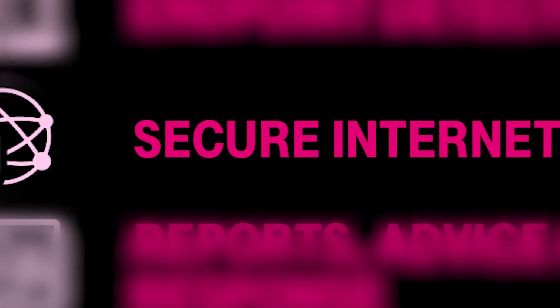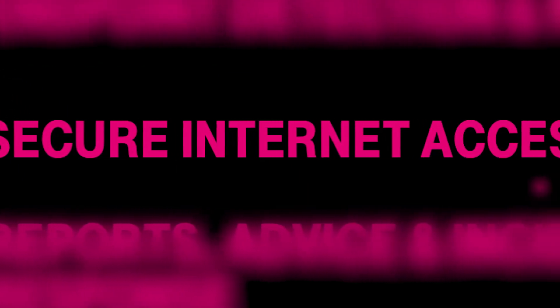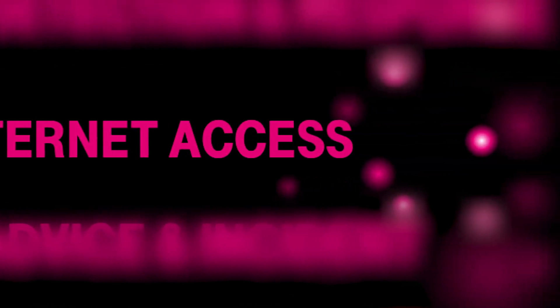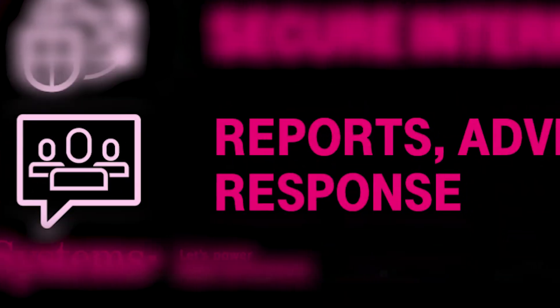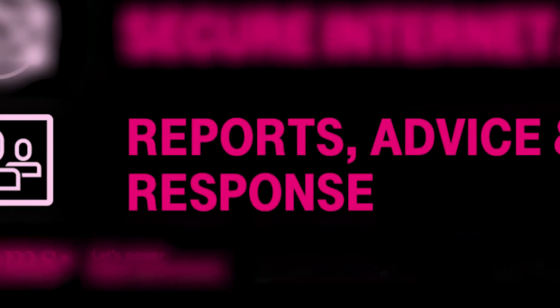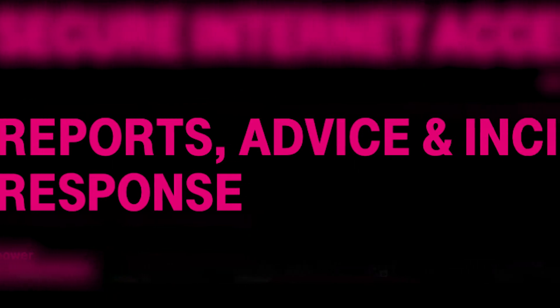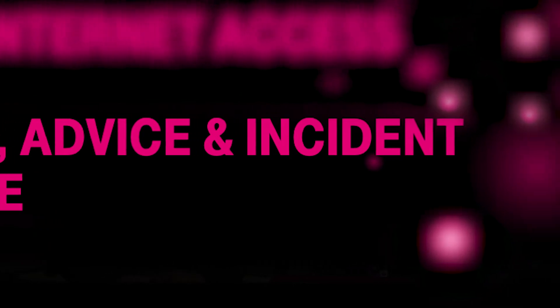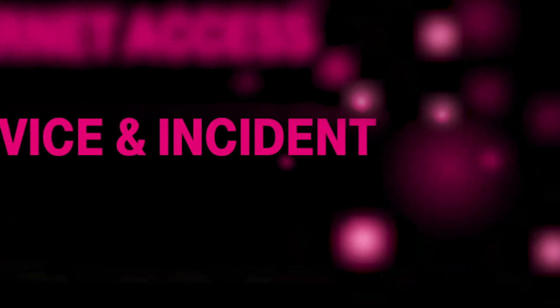The fourth benefit is secure internet access to get access to the cloud, because without cloud services you have no chance for the future — but it has to be secure. And last but not least, the fifth component, which is definitely the most important and strongest one: real-time detection and response coming from our team here out of the cybersecurity operations center in Bonn. They are getting all the information — security incidents and events from the different data sources of your network — correlating them, understanding them, and interpreting them to see whether there is already an indicator of compromise.